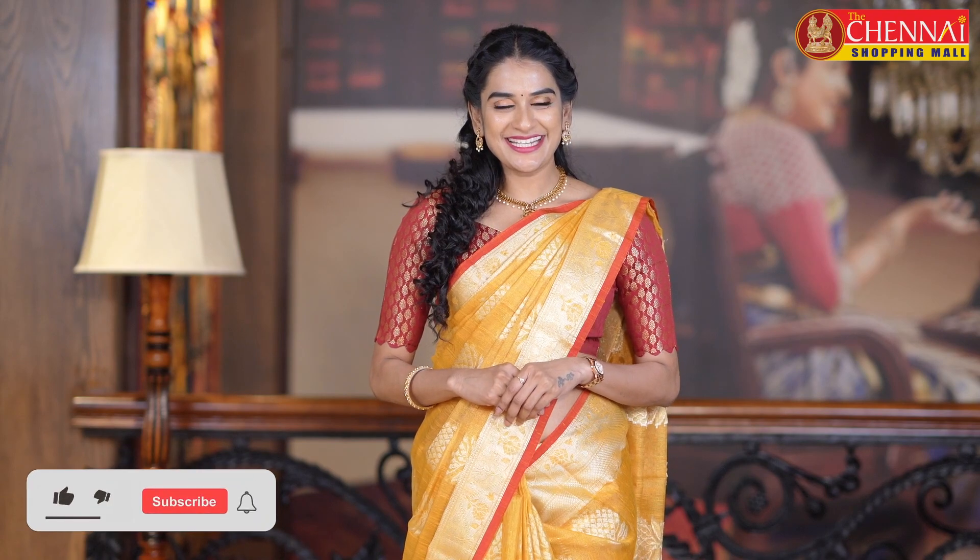If you like this collection, please like the video and also share it with your friends and family. For all our previous videos and best-selling saree videos, do click here. For more updates, do follow us on our Facebook and Instagram page. Thank you so much for watching the video. Have a happy shopping at thechennaishopping mall.com.